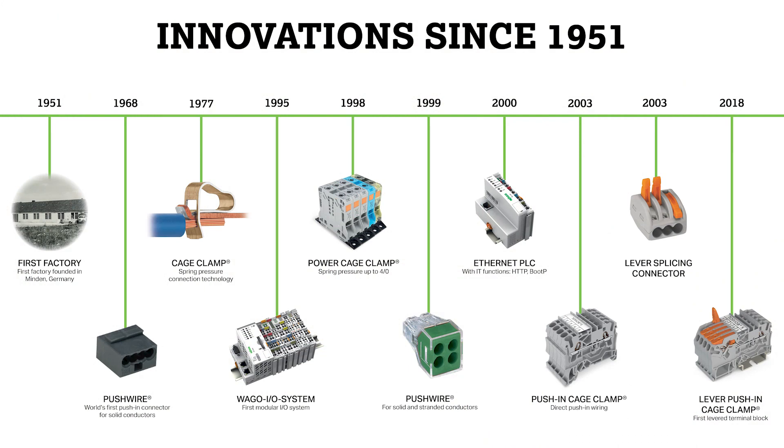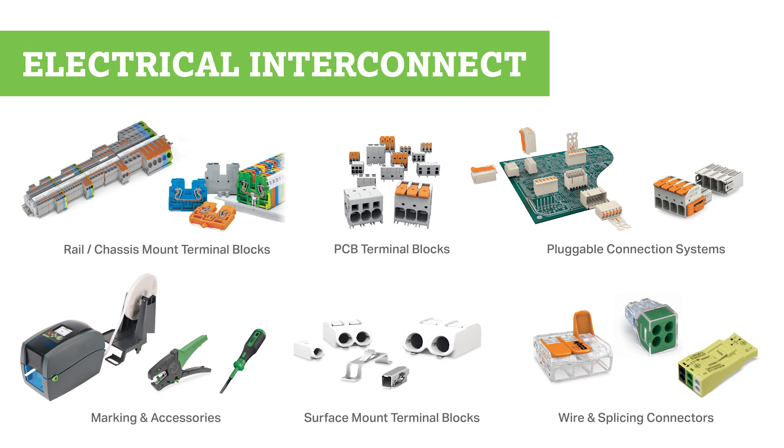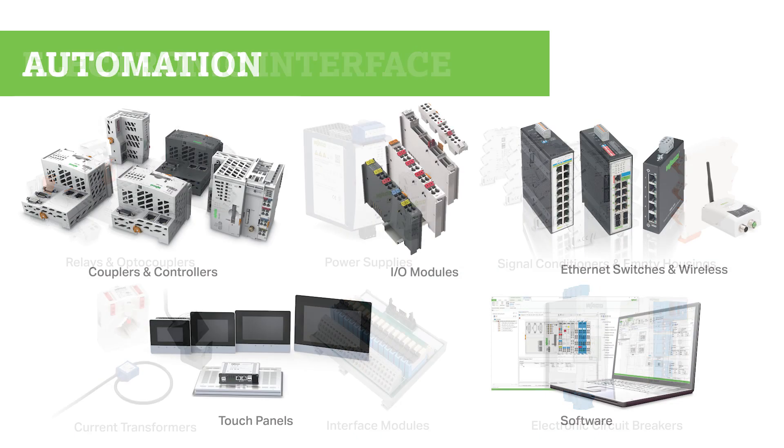We have been changing industry with our innovative products since our founding in 1951. Today, our company offers a full range of products including electrical interconnect such as rail mount and PCB terminal blocks, electronic interfaces like power supplies and signal conditioners, and automation products including I/O systems and touch panels to serve a multitude of industries including manufacturing, lighting, process, and more.